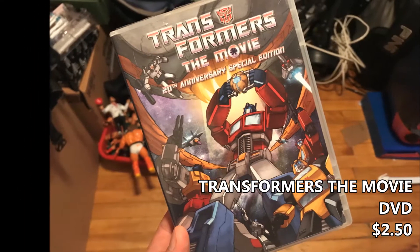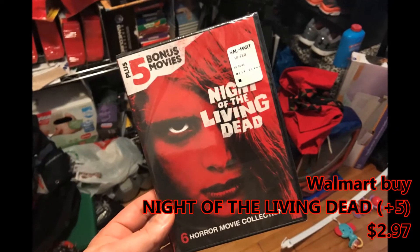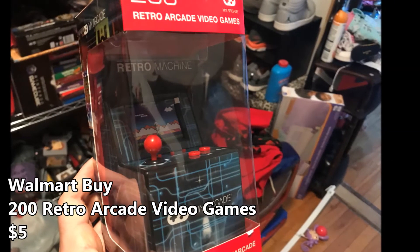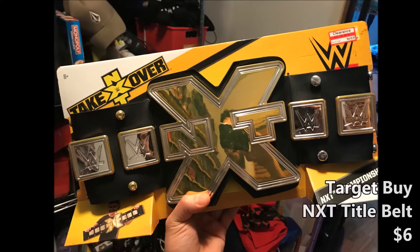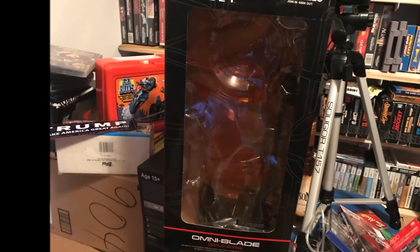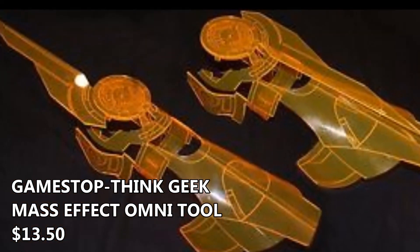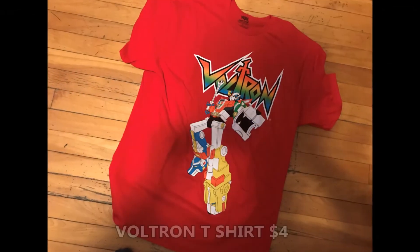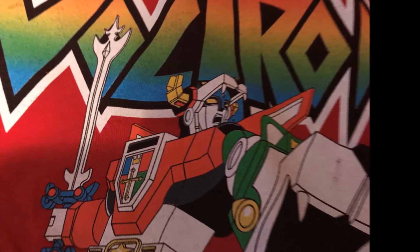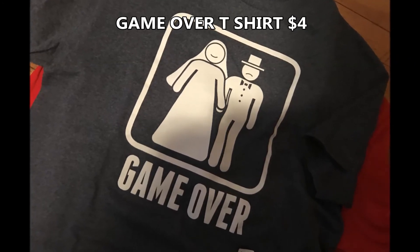Transformers the Movie for $2.50 — why not? And again for under $3, Night of the Living Dead, comes with 5 bonus movies — great movie. Another Walmart buy: the 200-in-1 Retro Arcade for $5, it was on sale. The NXT belt from Target — $6. Of course Jordy got one too. Stopped in at GameStop — they actually have a lot of good things on sale. The ThinkGeek Mass Effect Omni Tool was on sale for $13.50. Voltron t-shirt again from Walmart, picked up for $4 — they have the best cheap shirts there. And just a funny shirt — the guy and gal are getting married, it says 'Game Over,' could work for either gamer — $4.